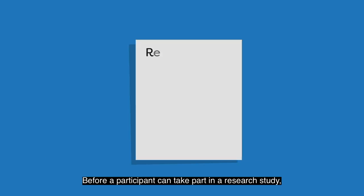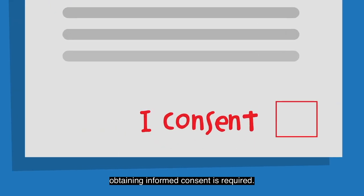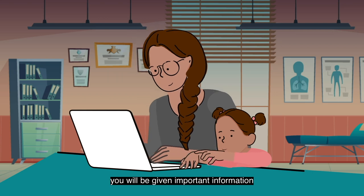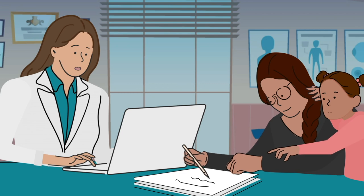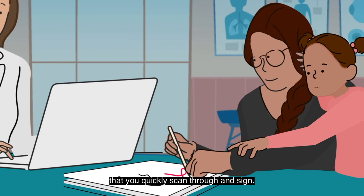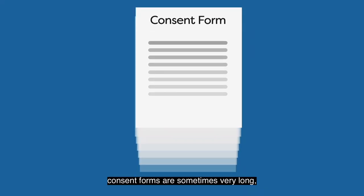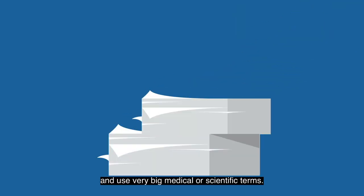Before a participant can take part in a research study, obtaining informed consent is required. Through the informed consent process, as a potential participant, you will be given important information about a research study. It often happens that you receive a consent form from a clinician or a researcher that you quickly scan through and sign. This is understandable since consent forms are sometimes very long, complex, and use very big medical or scientific terms.